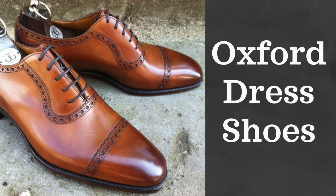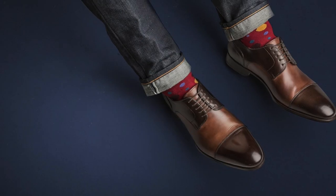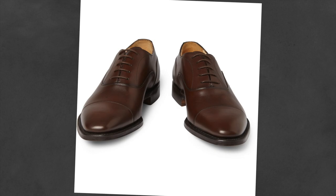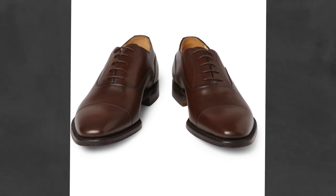So you're rocking the suit from the previous recommendation, but now you need to figure out what shoes to wear. Look no further than a classic pair of Oxford dress shoes. I would start with brown because it's more traditional. The great thing about brown Oxfords is they are easy to dress down as well — wear them with dark wash denim and a white dress shirt for a casual look.